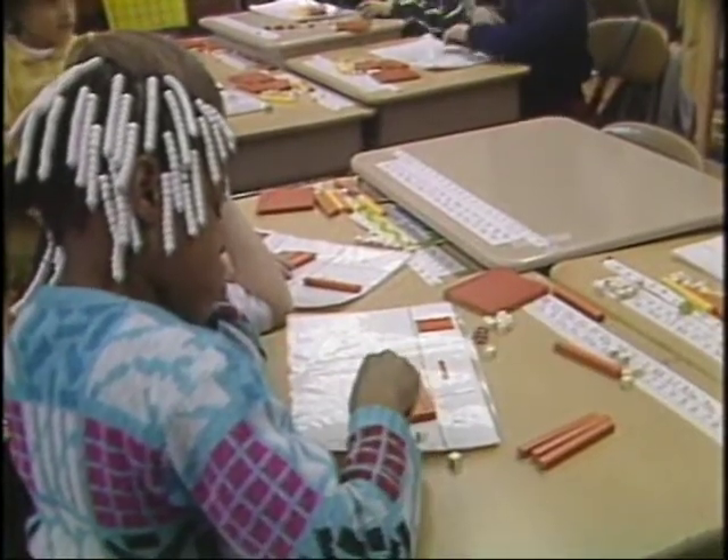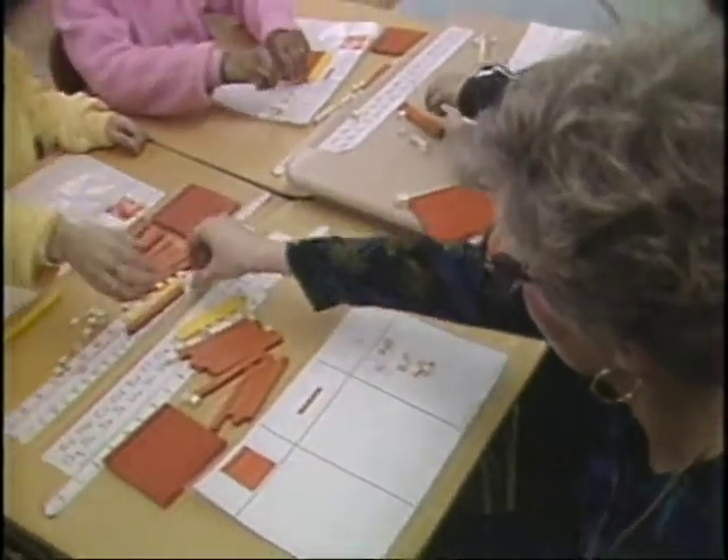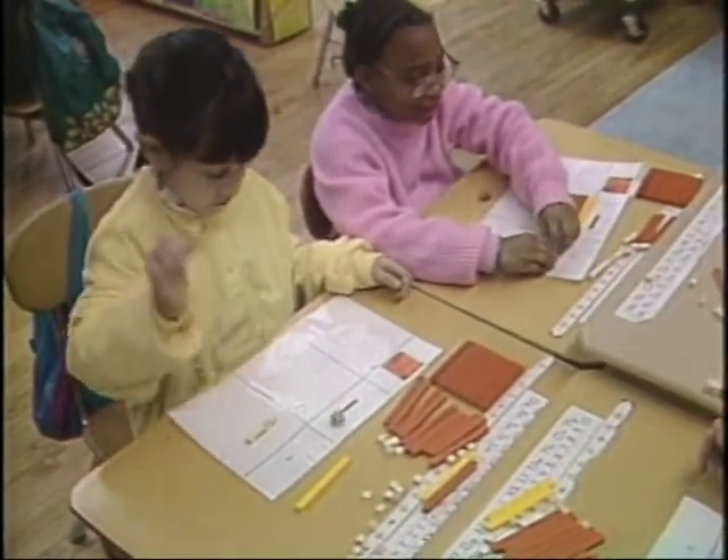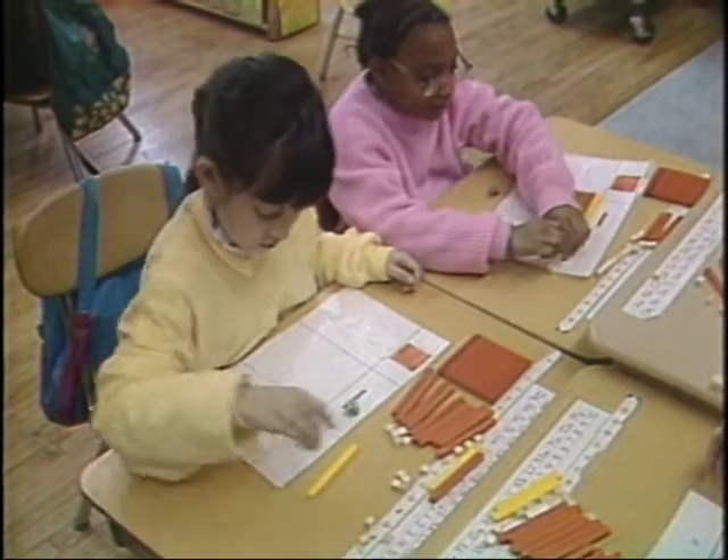Don't let the excitement and enthusiasm of these second graders at the Winship Elementary School in Brighton fool you. That's math they're doing. They may be doing it in an unusual way, but it's math.